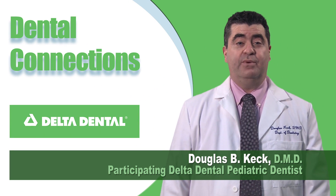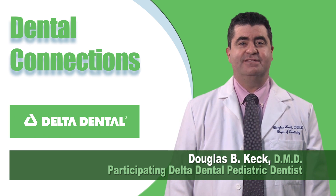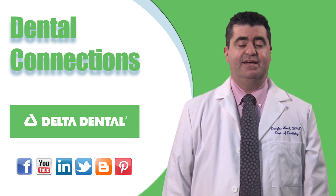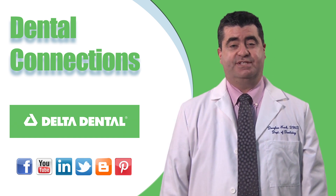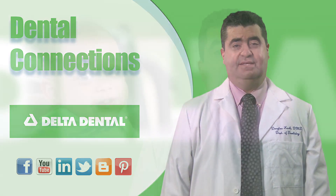Have you ever thought about why we have two sets of teeth? Hi, I'm Dr. Douglas Keck, a participating Delta Dental pediatric dentist and national spokesperson for the American Academy of Pediatric Dentistry. I'm here to talk about the importance of baby teeth.